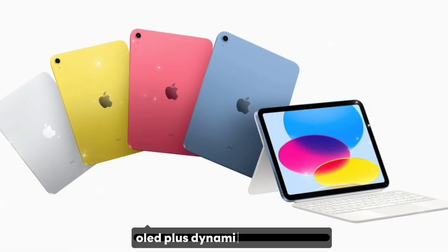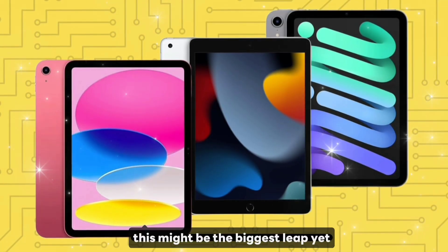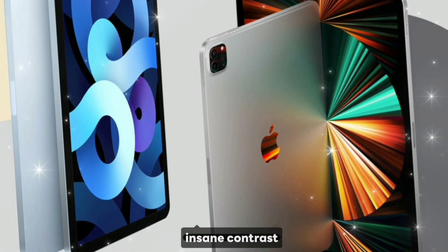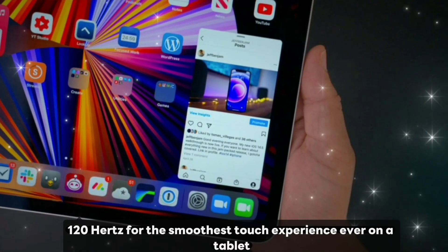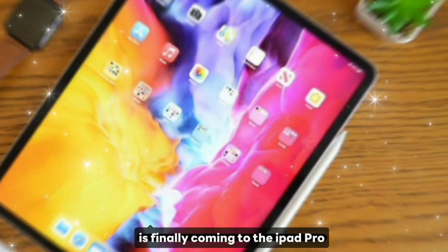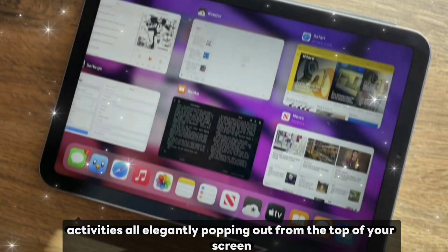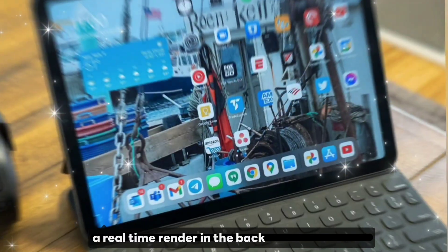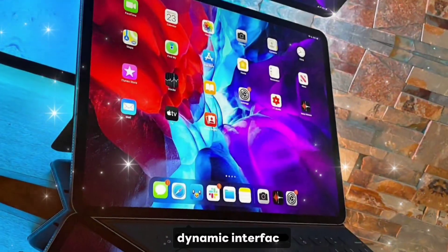The display revolution — OLED plus Dynamic Island. Next up, the display. And wow, this might be the biggest leap yet. Leaks say Apple's going tandem OLED, meaning richer colors, insane contrast, and ProMotion 2.0 that could even push past 120Hz for the smoothest touch experience ever on a tablet. But wait — Dynamic Island is finally coming to the iPad Pro. Notifications, multitasking widgets, background activities — all elegantly popping out from the top of your screen. Imagine editing a video while your iPad quietly processes a real-time render in the background, or gaming while keeping your chat open, all within this floating dynamic interface.